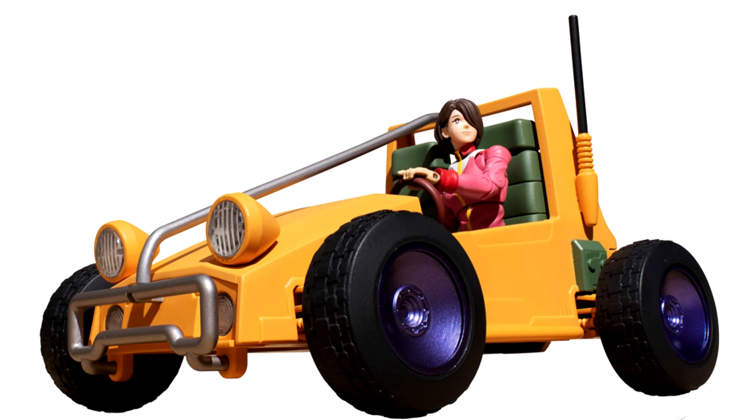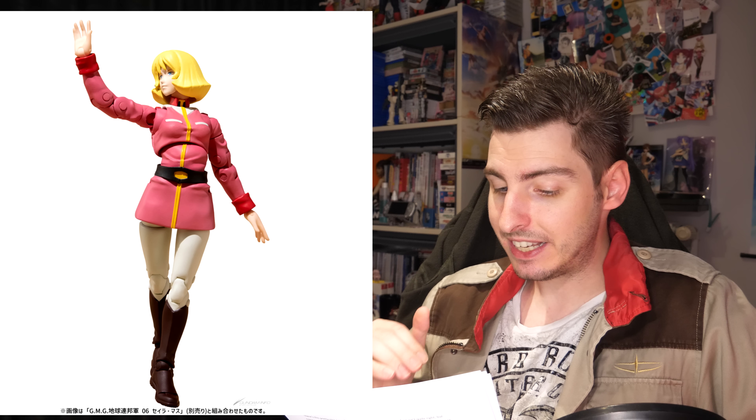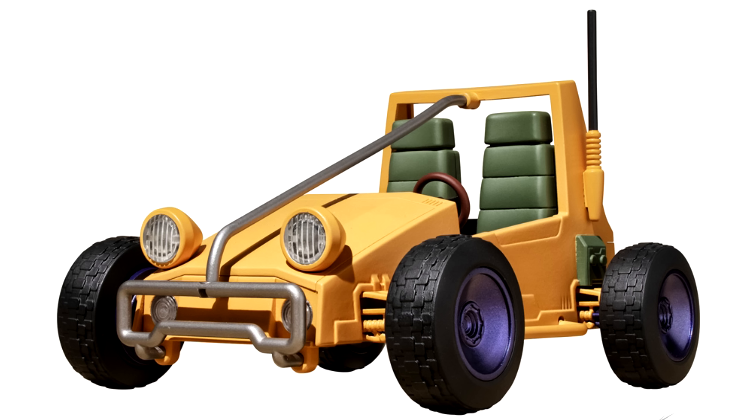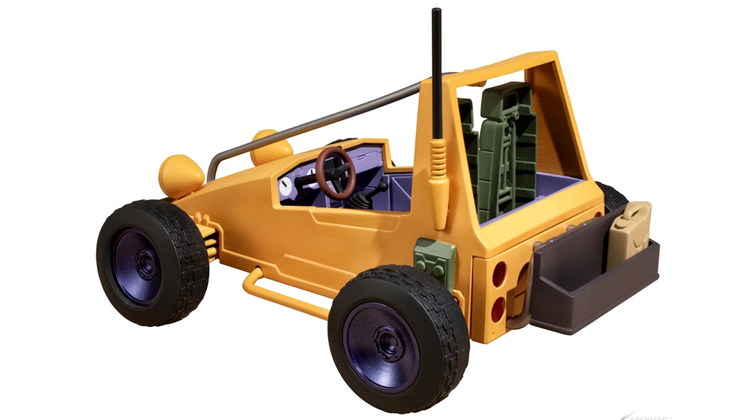The second set consists of a buggy and a female Earth Federation soldier. She comes with three sets of hands, a backpack, binoculars with attached hand, and a rifle. As a bonus, if you got the normal suit Sayla figure you can also put her head on this body to make a Sayla figure in her normal uniform. This set goes for 10,450 yen, 73 US. If you just want the buggy it'll only set you back 7,150 yen, 50 US, and you'll also get a jerry can and a rack to put on it.